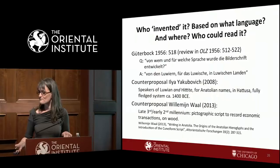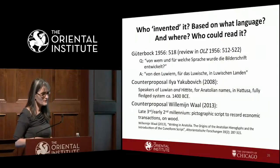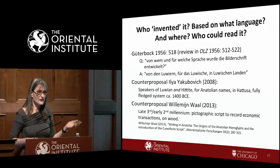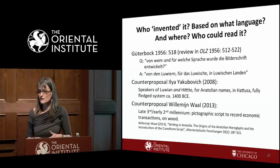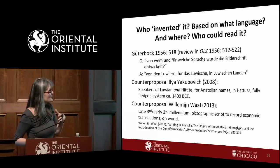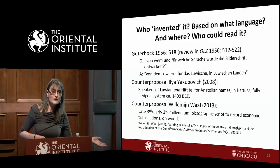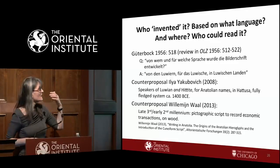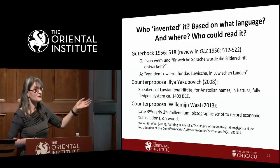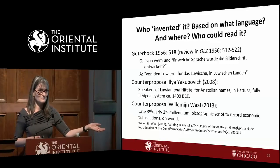The major question is: where does this script come from, who invented it, and based on what language? I already gave part of the answer — it was based on both Hittite and Luwian. For a long time the view was straightforward: it was spoken by Luwians, for the Luwian language, in Luwian lands.